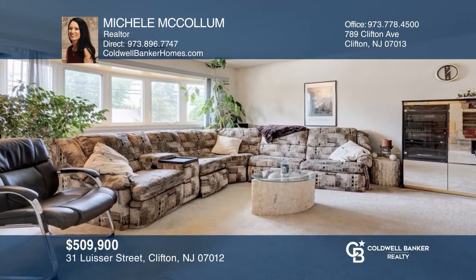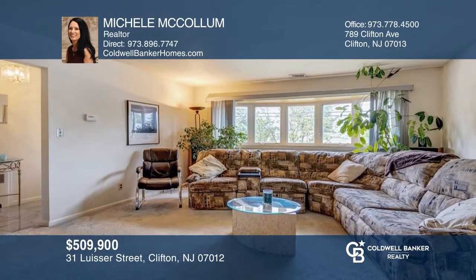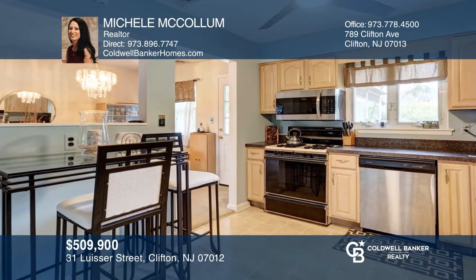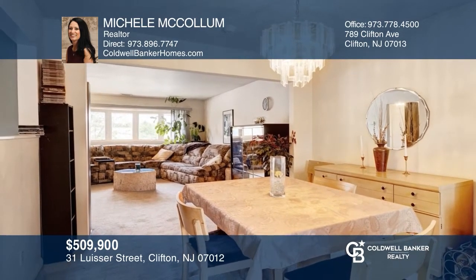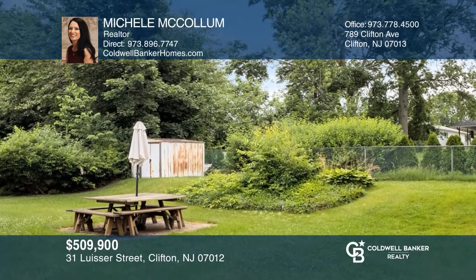This split-level sits on a tree-lined cul-de-sac in the Richfield section of Clifton. Features include four bedrooms, two full baths, newer appliances in the kitchen, large living and dining rooms, central AC, hardwood floors under the carpets, ceiling fans throughout, and a private quiet backyard. This will not last. Michelle McCollum would love to give you a private tour.